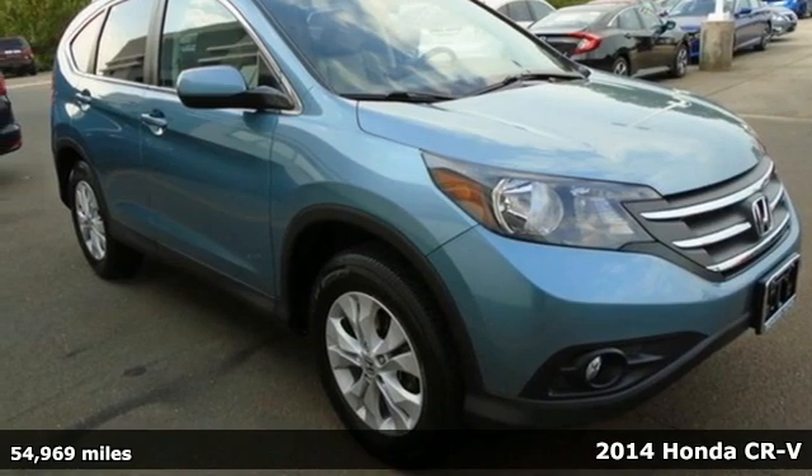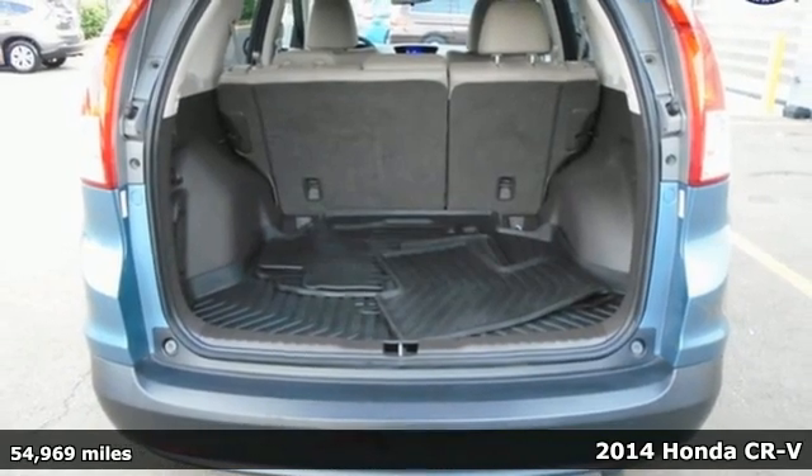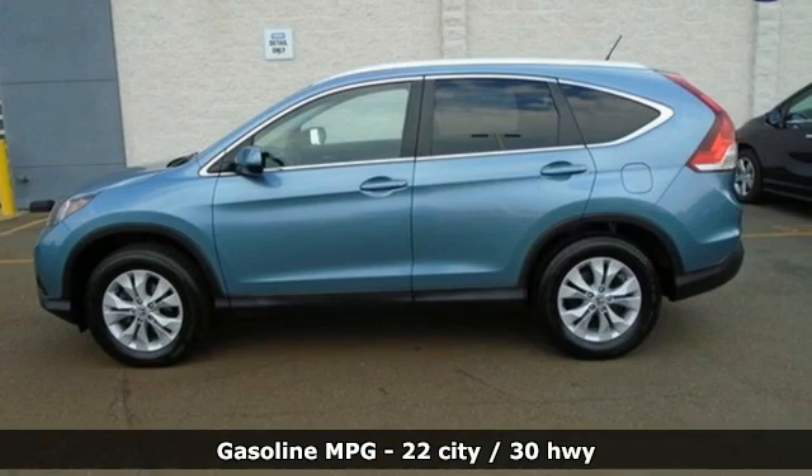It's a 2014 Honda CR-V. Capability without compromise isn't a dream, it's a CR-V. You'll look forward to every drive with features like these.